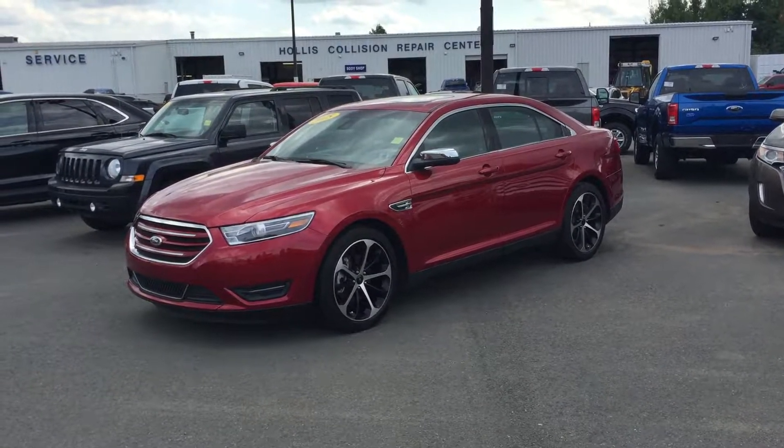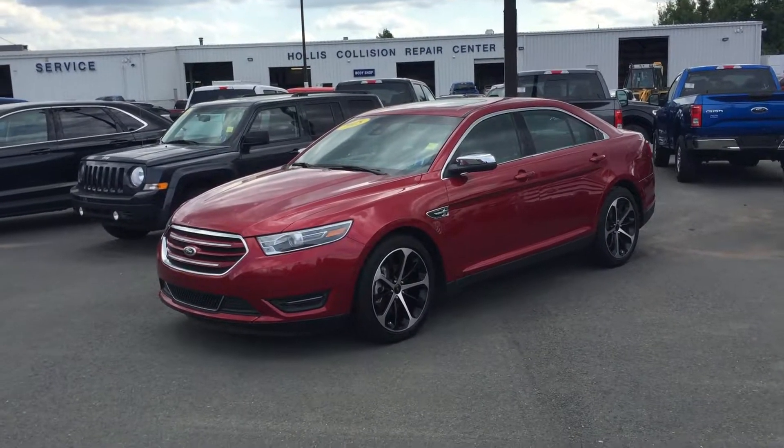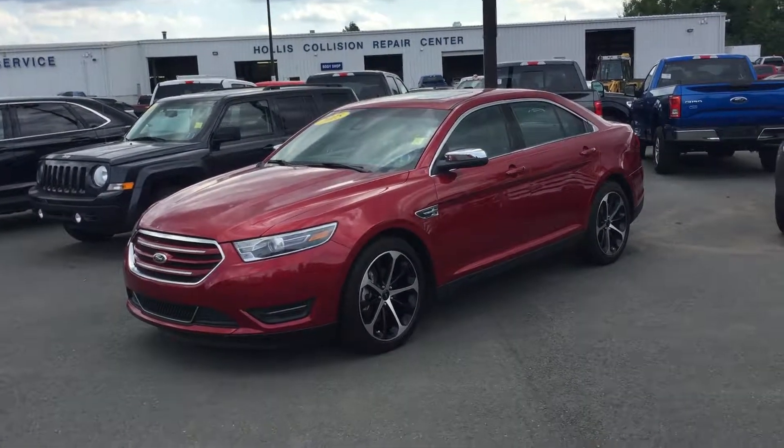Hi there and thank you for tuning in to Hollis Ford. Today on our pre-owned lot we're talking about the 2015 Ford Taurus Limited.